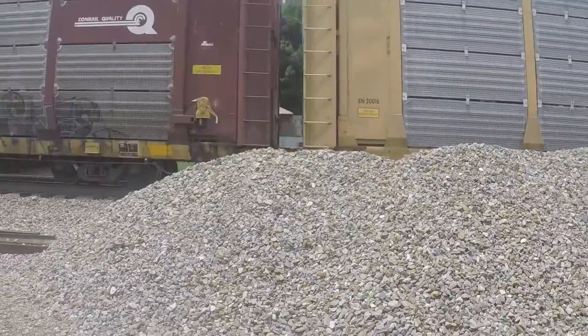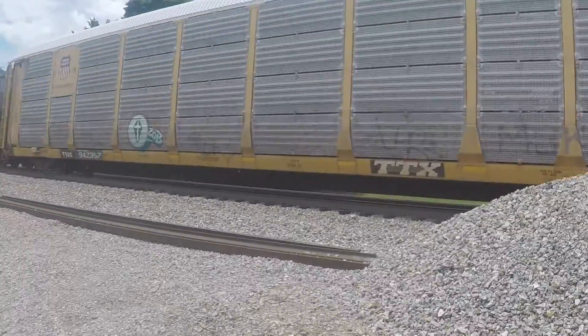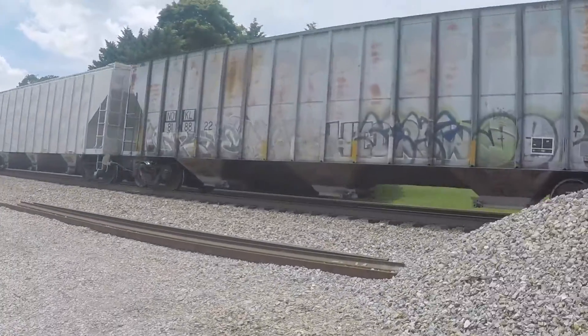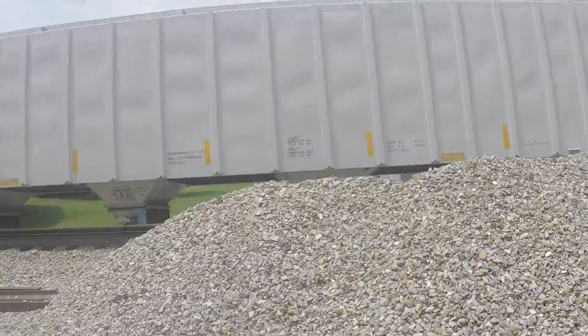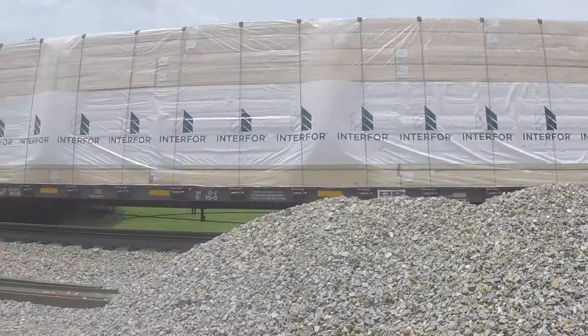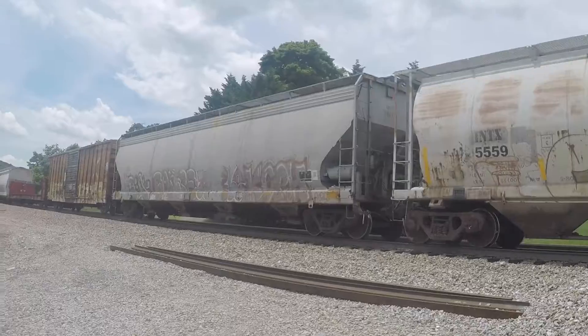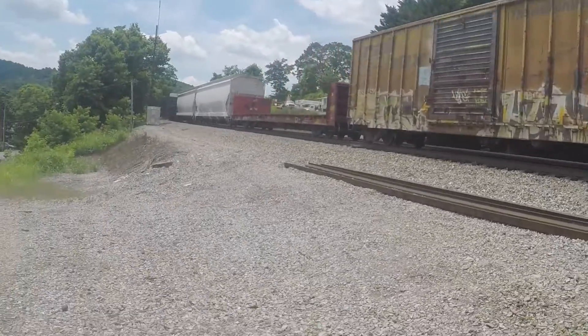This is probably 134. Yeah, they're loaded. Three baked rainers. Loaded center beaten flat.